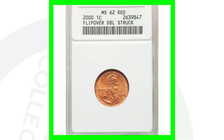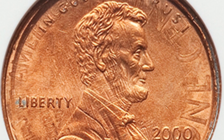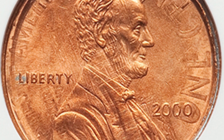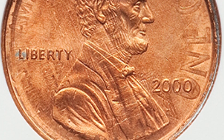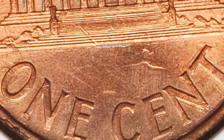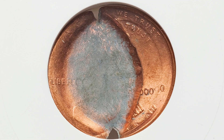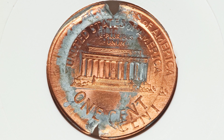Here's a nice example of one you can see much more clearly — a 2000 Lincoln cent that has been double struck and flipped over, graded mint state 62 red by ANACS. You can see the design from the reverse on the obverse and the obverse on the reverse. This coin ended up selling for $180. Here's another 2000 Lincoln cent that has been double struck and also has a really large indent. This coin graded by ANACS sold for over $200.